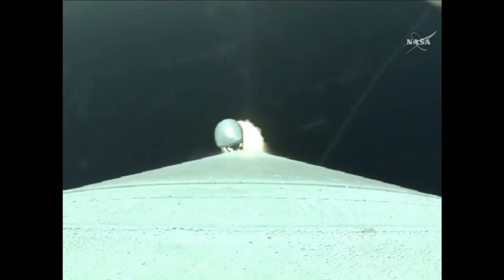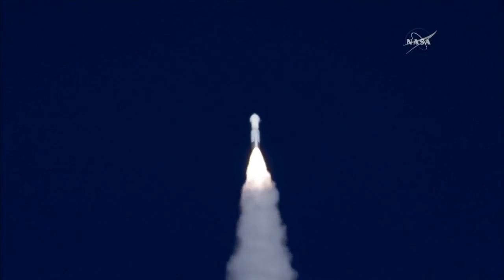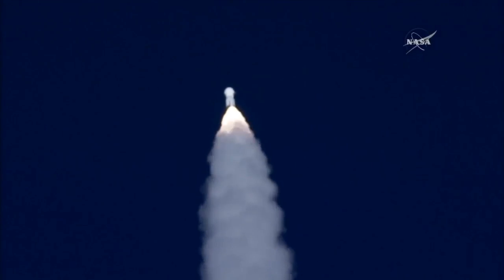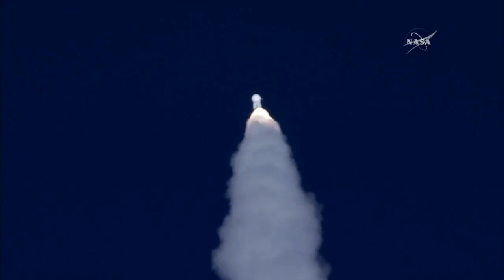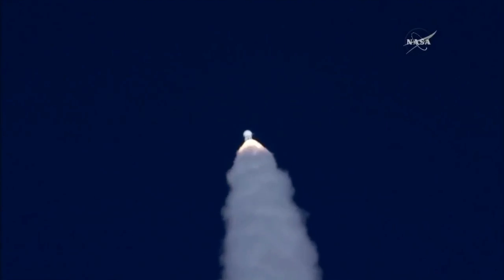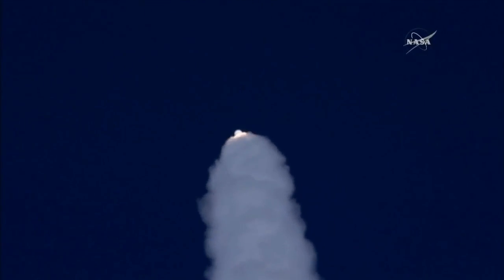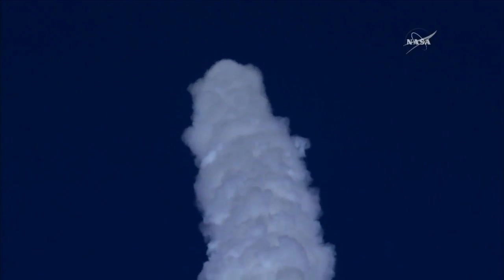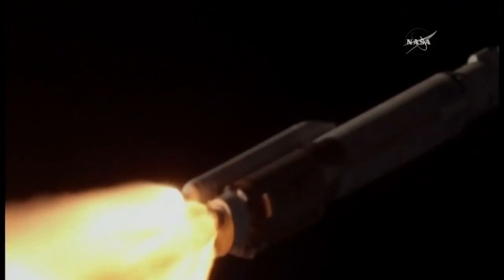The Atlas rocket carrying OSIRIS-REx has gone supersonic. Standing by to pass through Max Q — maximum aerodynamic pressure. The flight rates continue to look good. This is the point when the mechanical stress on the rocket reaches its peak, due to the rocket's velocity and the resistance created by the Earth's atmosphere.